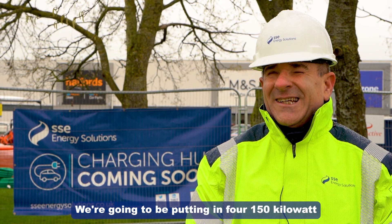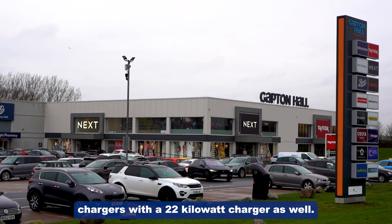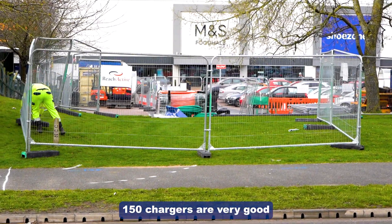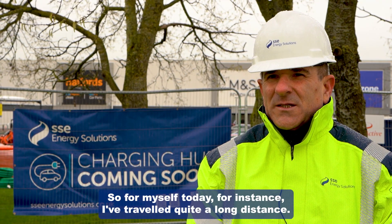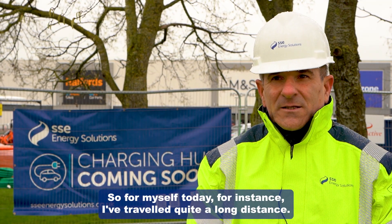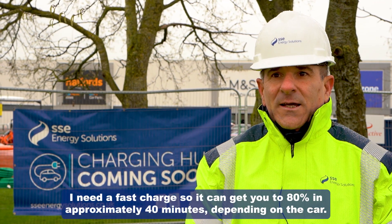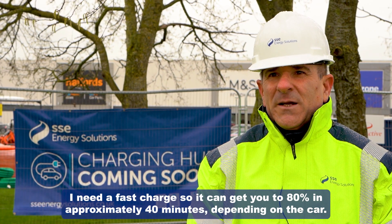We're going to be putting in four 150 kilowatt chargers with a 22 kilowatt charger as well. The 150 kilowatt chargers are very good for destination type charging. For myself today, for instance, I've travelled quite a long distance. I need a fast charge, so you can get to 80% in approximately 40 minutes depending on the car.